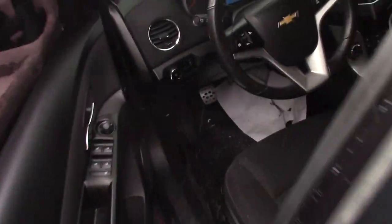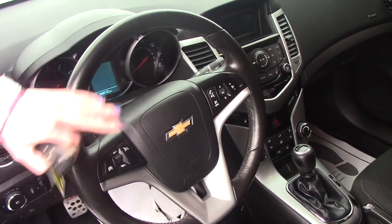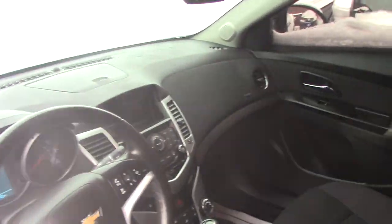And taking a look in the front, it is a standard. You have all your cruise control over here, your Bluetooth settings, your talk, AM/FM radio.